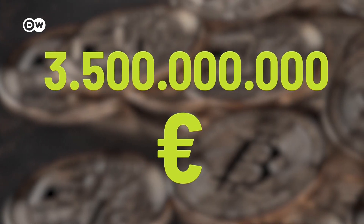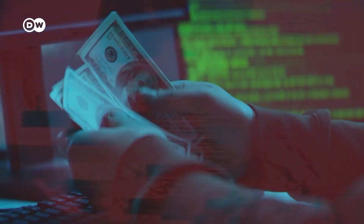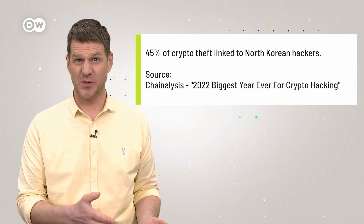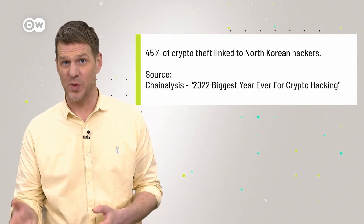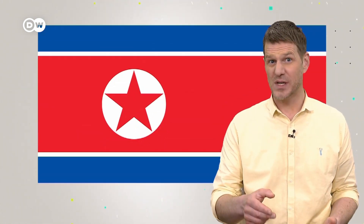3.5 billion euros — that's the amount of crypto stolen by hackers in 2022, and your crypto could also be at risk. Nearly 45% of crypto thefts are linked to North Korean hackers, according to an American blockchain analysis firm. Some experts even suspect these cyber criminals are working for the North Korean government, as the regime is under heavy international sanctions and hacking crypto could be a lucrative income stream.